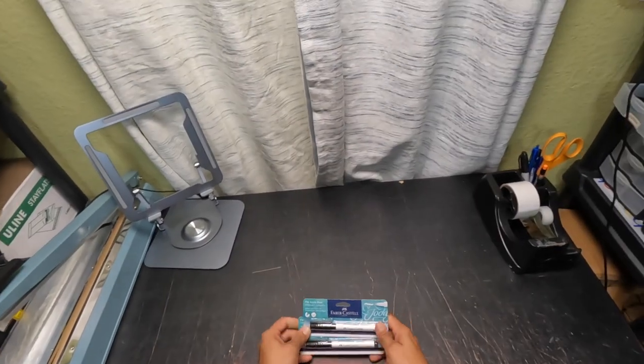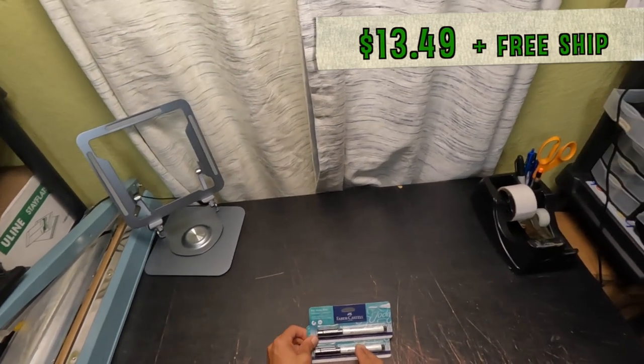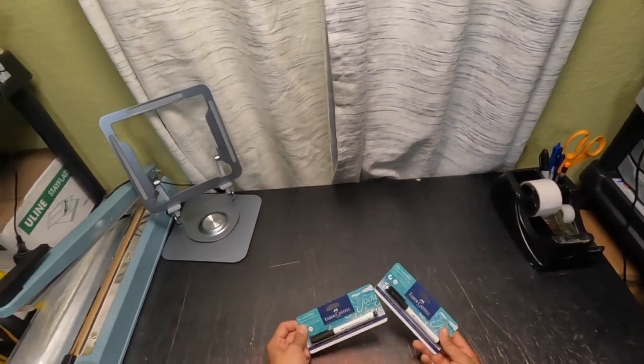These are calligraphy pens, pack of two. I got these at Hobby Lobby for $0.50 each. They sold for $13.49 free shipping, and it took two months to sell.